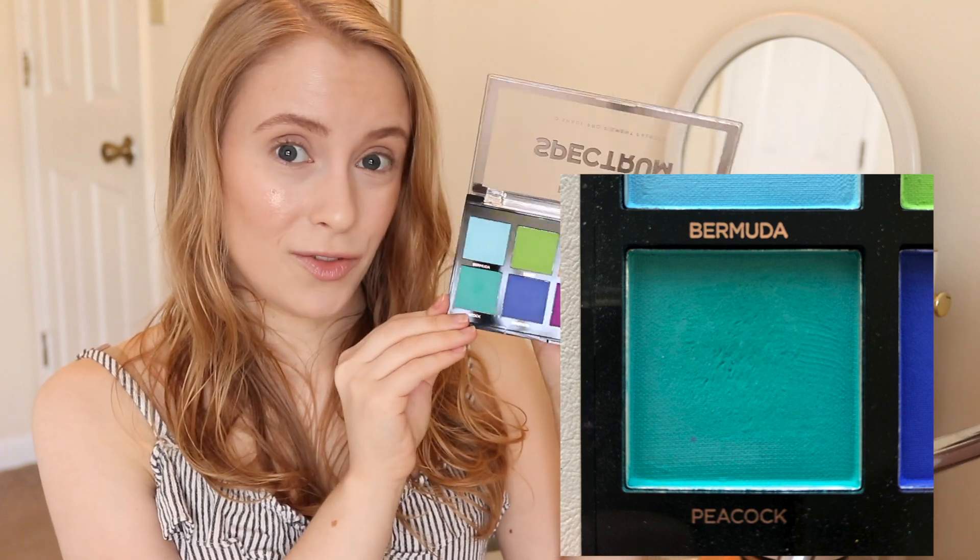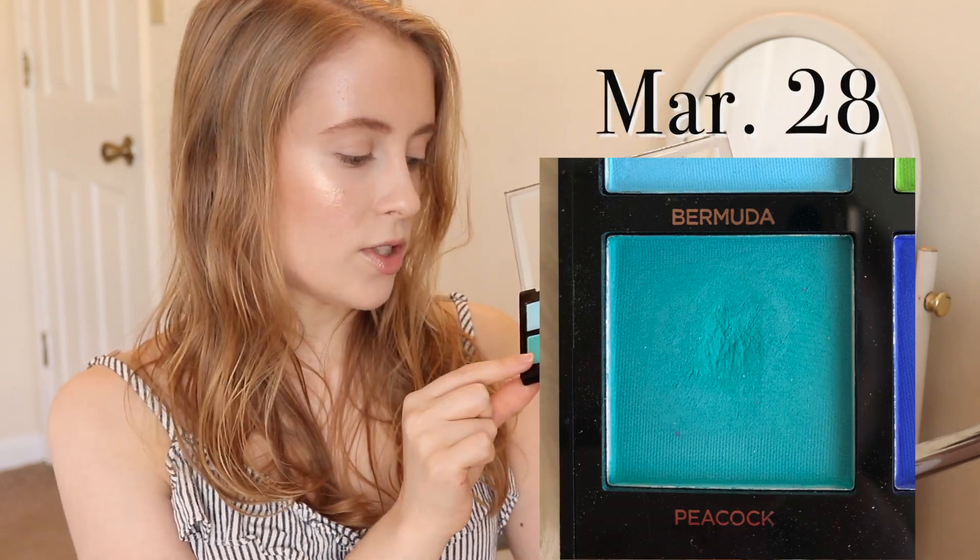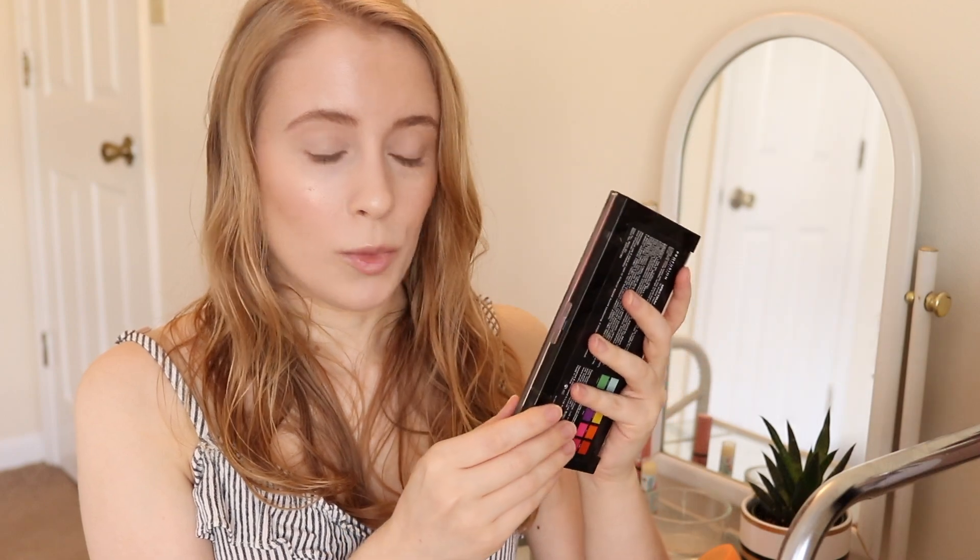The other two shades I didn't end up using quite as much this month, but I did use them at least a couple times. One was from the Profusion Spectrum palette in the shade Peacock. I was glad to finally have a shade from this palette picked out because I don't reach for this palette very often — it's a very bold, bright palette. I used it in my last eyeshadow roulette video and also another time as a liner on the upper lash line. It looked like a really pretty watercolor wing, so I really liked it that way. I think those are the only two times I used this color this month — it's just a little bit brighter than I normally go for, but I was glad to at least use it a couple times.